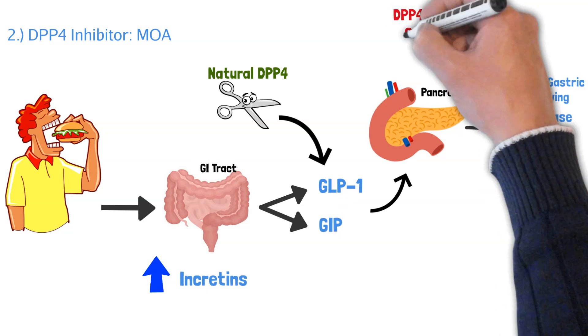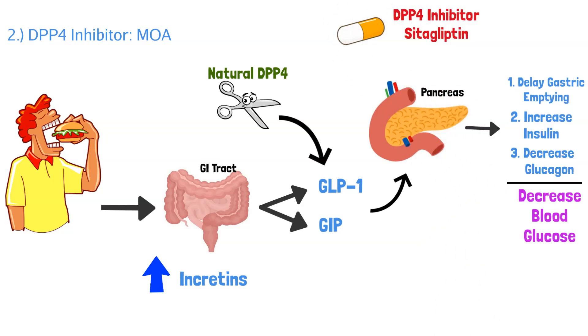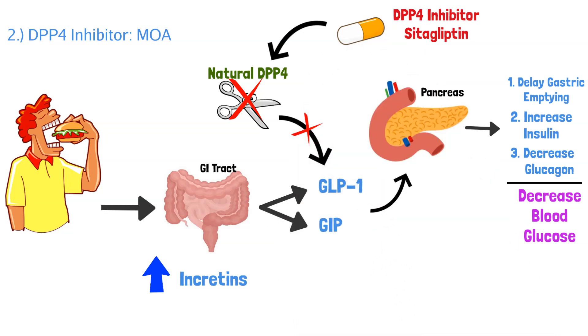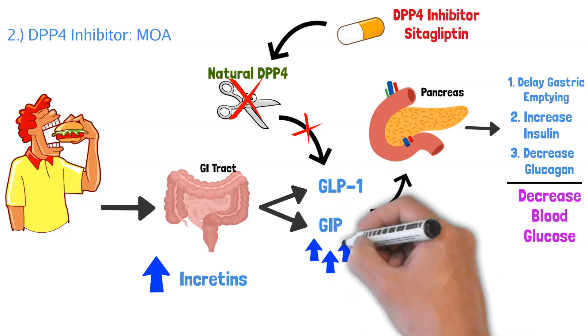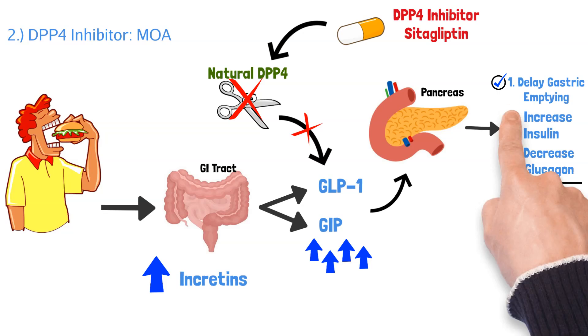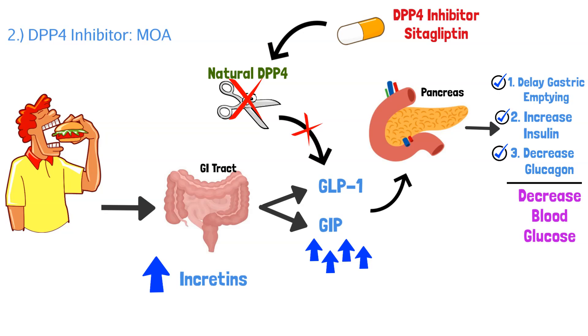This is where DPP-4 inhibitors work. Let's say a patient takes sitagliptin — it's a DPP-4 inhibitor, so it's going to inhibit and block DPP-4. This medication will block that natural DPP-4. If you block it, it'll stop breaking down GLP-1 and GIP, which means your body will have more and more of these incretins. They'll go throughout the body and cause even further delayed gastric emptying, even more increased insulin, and even more decreased glucagon production. Overall, this class of medication prevents the breakdown of incretins, which decreases blood glucose in our diabetic patients.